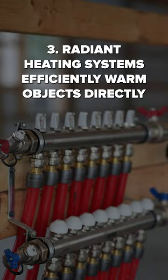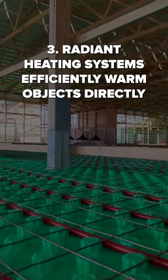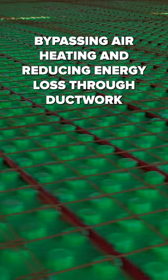3. Radiant heating systems. Efficiently warms objects directly, bypassing air heating and reducing energy loss through ductwork.